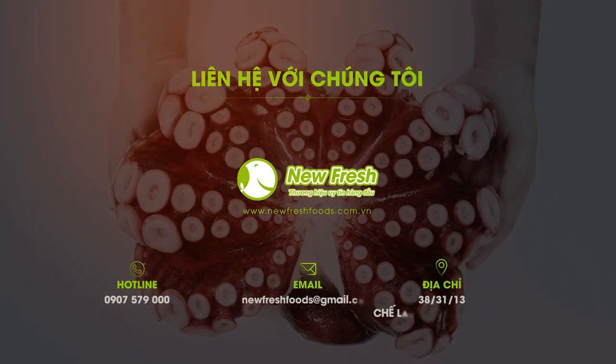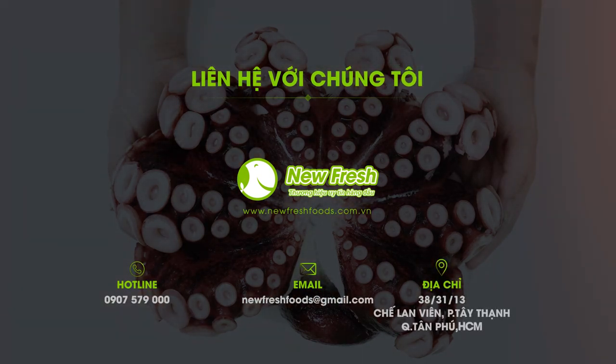Để biết thêm chi tiết, quý khách vui lòng liên hệ hotline 0907 579 000 hoặc truy cập fanpage New Fresh Foods để được tư vấn và hỗ trợ.